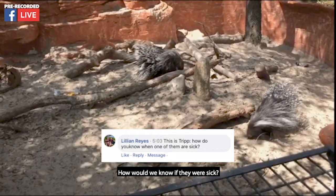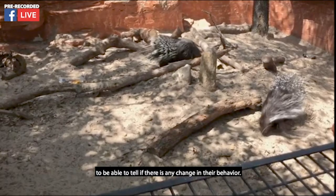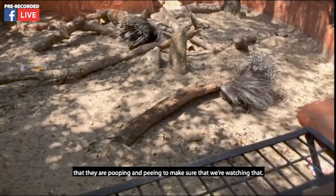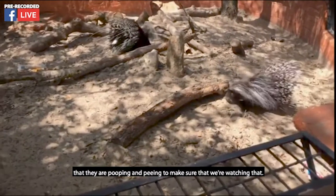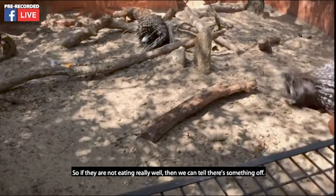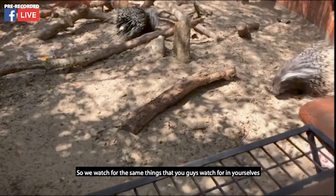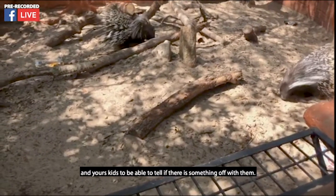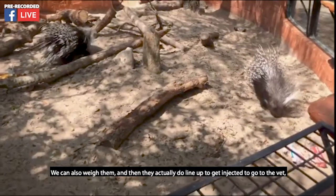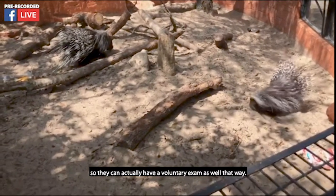How would we know if they were sick? We watch their behavior really well to be able to tell if there is any change. We watch their eyes and monitor the different ways that they are pooping and peeing. We also watch food consumption — if they're not eating well, we can tell something is off, because as you can see they clearly love their food. We watch for the same things you'd watch for in yourselves. We can also weigh them, and they line up to get injected to go to the vet so they can have a voluntary exam as well.